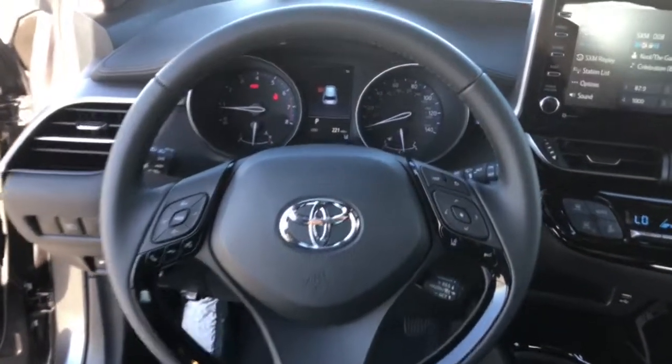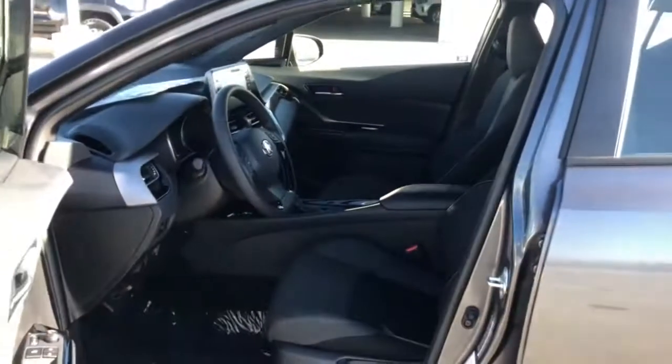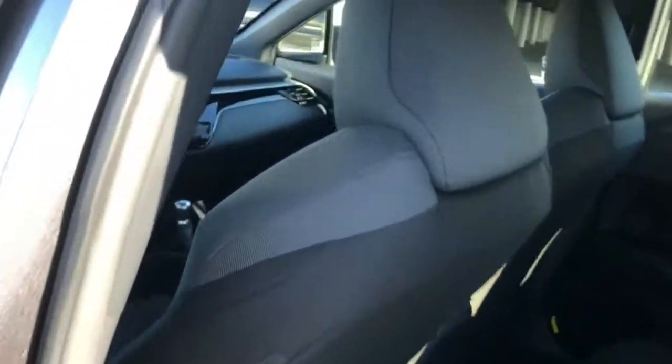Convenient and comfortable, yet anything but ordinary. This C-HR grabs attention with its original style. Come and see for yourself when you take it for a spin. Our professional staff will make it the best part of your day.